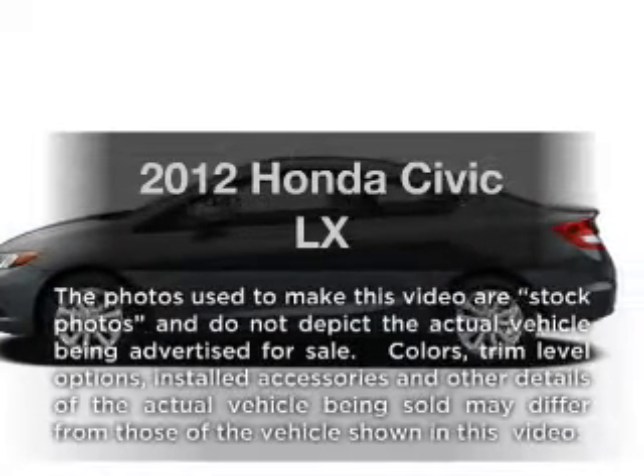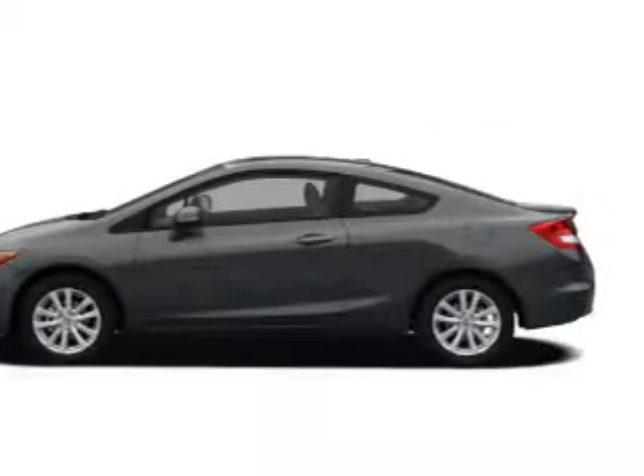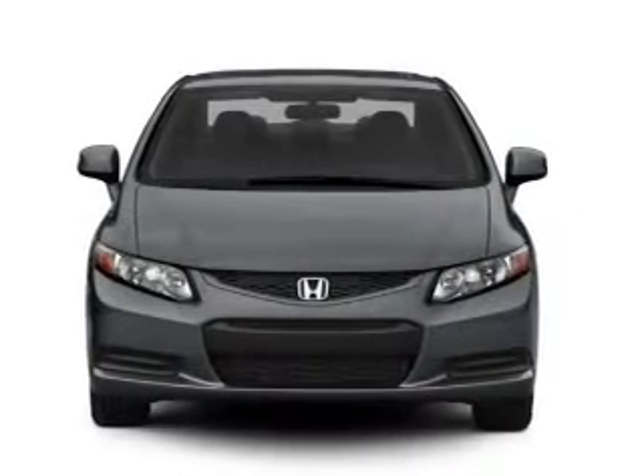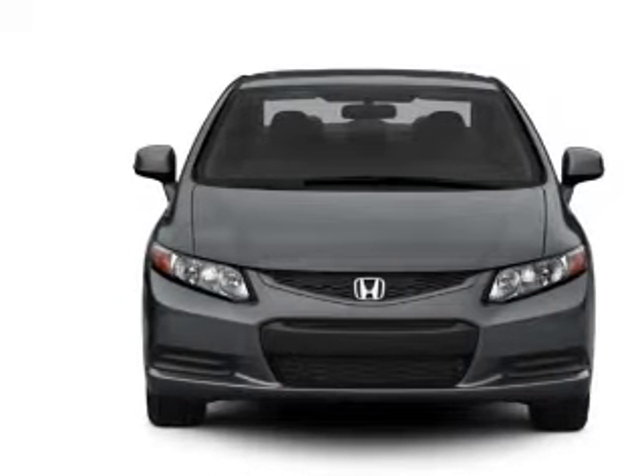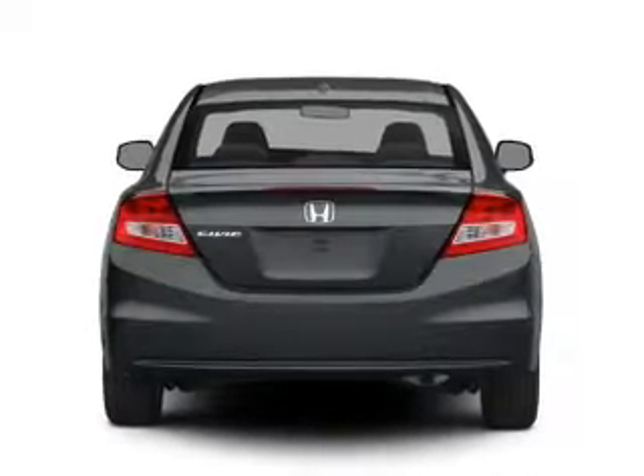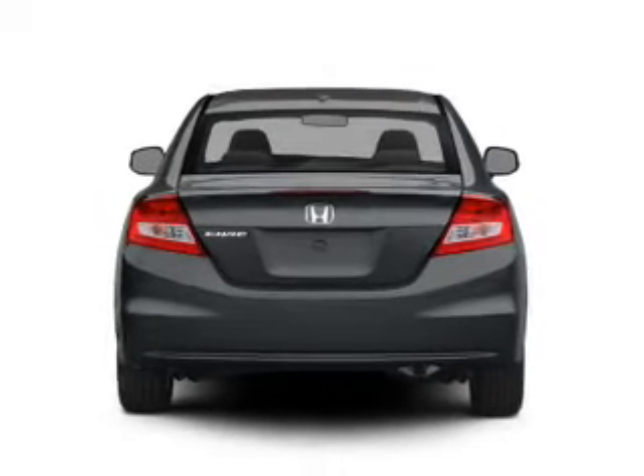Introducing the 2012 Honda Civic. If you're looking for a first-rate auto, this one could be yours today. With an efficient four-cylinder engine that responds smoothly to its 5-speed automatic transmission, the anti-lock braking system will keep you safe on the road.